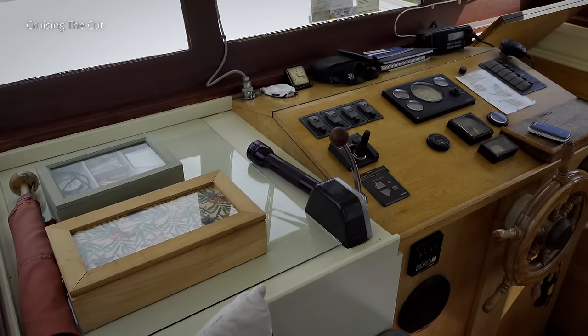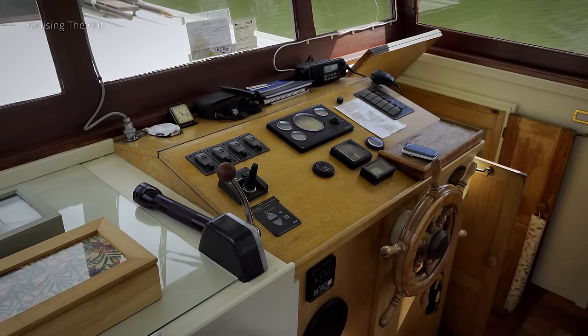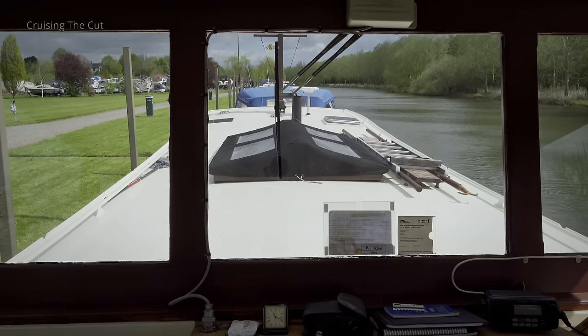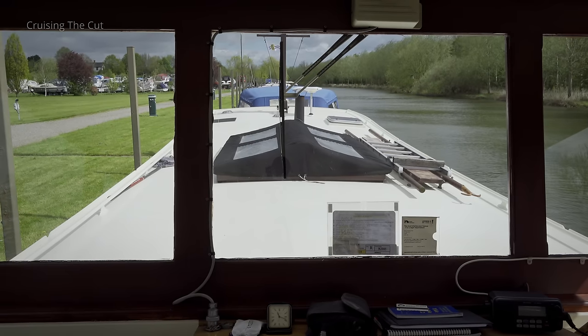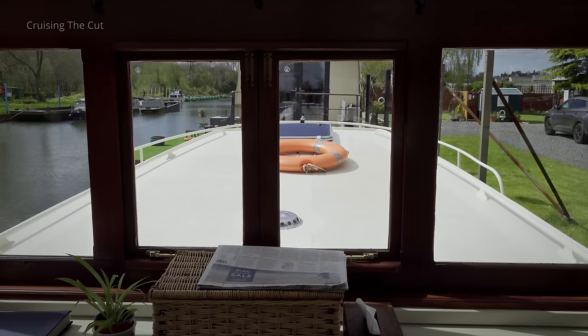Inside the wheelhouse, you get the sense of this being a little ship rather than just a canal or riverboat. Controls include a bow thruster, there are four bilge pumps, plus the usual gauges to monitor the engine. The view ahead is commanding and yet doesn't feel overwhelming, though a third of the boat's length is behind you, which you'll have to bear in mind when manoeuvring. It gives people the impression when they see us up and down the waterways that it's like a ship. And it's because of the design. It's 60 feet long, 12 and a half feet wide, and it has the same footprint as the wide beam boat in front of us — it just happens to look a lot bigger.